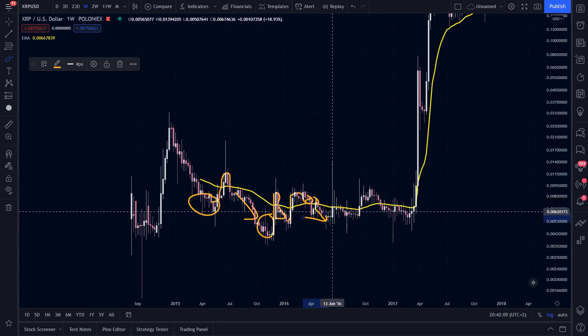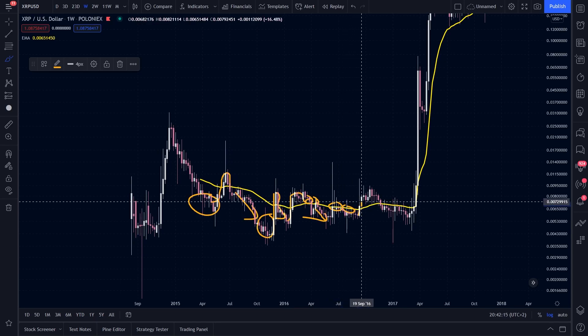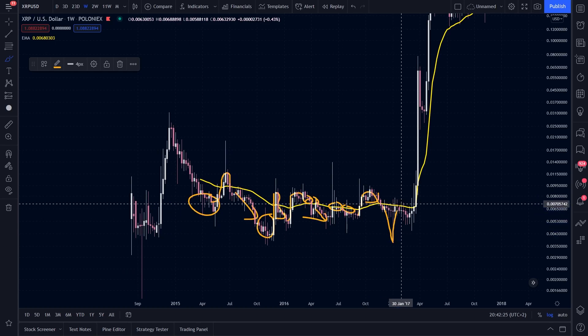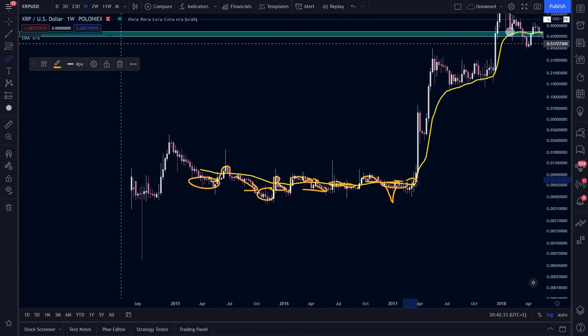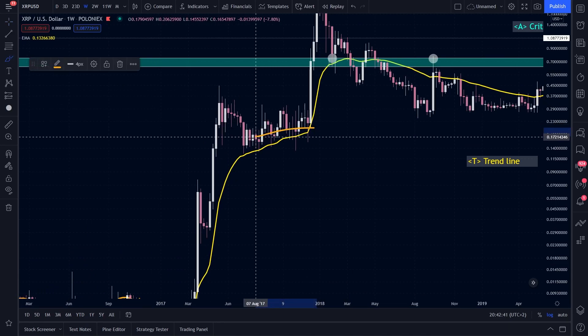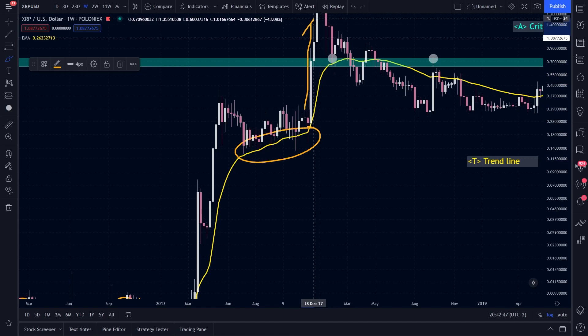So you see that here we went down. We used it as a resistance again, then went up. We went to retest the very same level, couldn't hold it, and made a low. We used it as a strong resistance and then we went up. And what happened next? You can see that we used this line as a very strong support during this correction and then we made our all-time high.